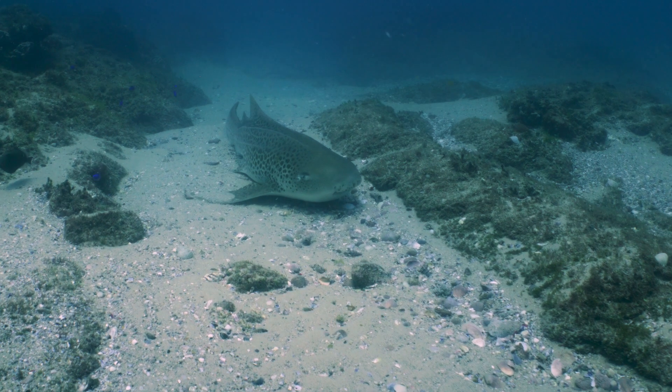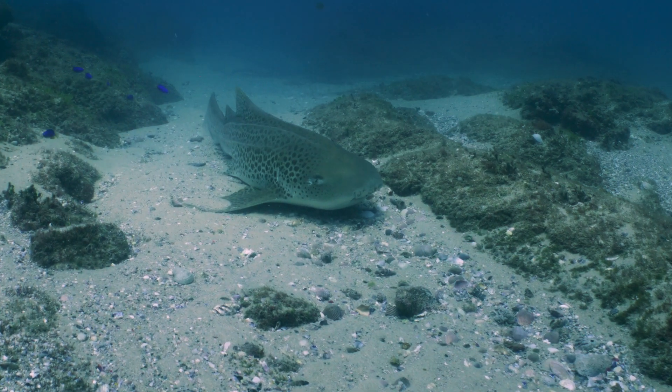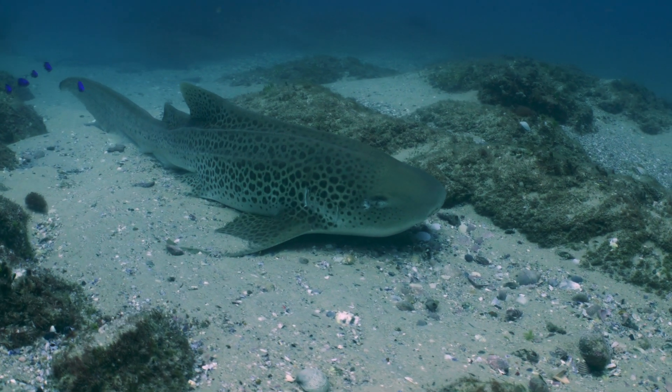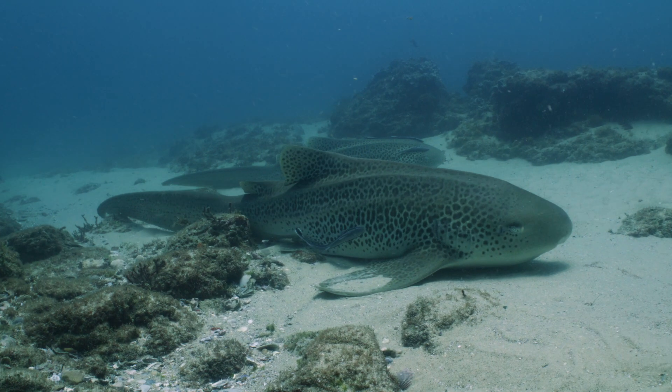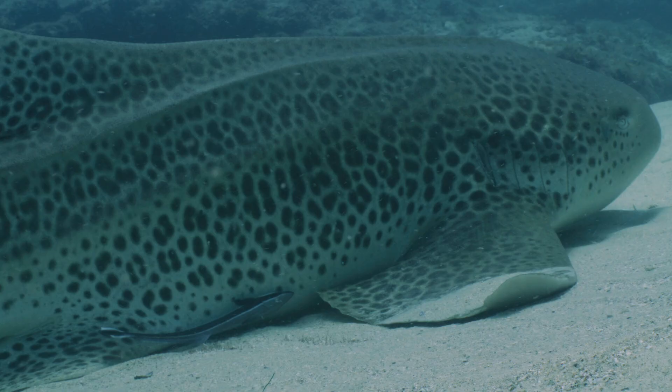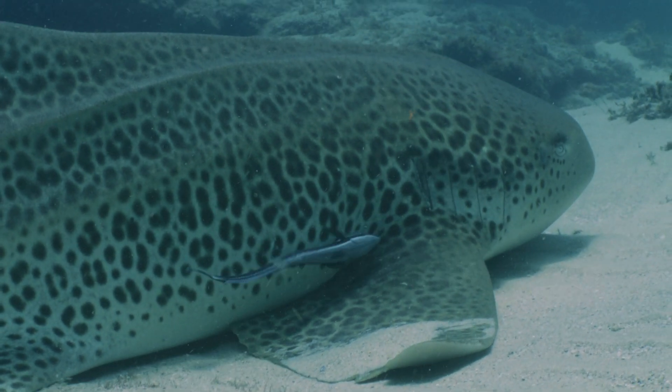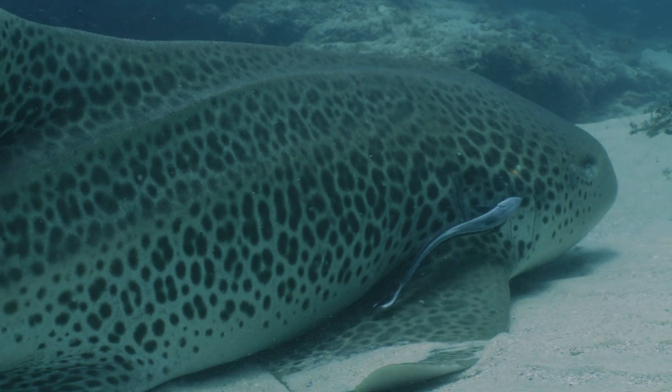Leopard sharks are a very beautiful species of shark. Firstly, they're unique — there are no other species that they're very closely related to. The skin of the leopard shark, apart from being very interesting with its patterns, is also very, very thick. It's like amazing sandpaper.